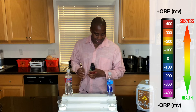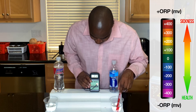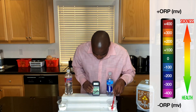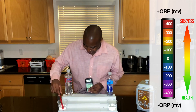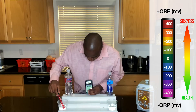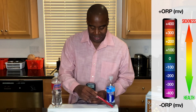Let's take a look at Smart Water and see what we get. This is equally as oxidizing — it's showing a 372, 376. So they're about even in oxidation. Propel is actually the less oxidizing of the two, but they're both positive numbers, which means they are both oxidizing us.